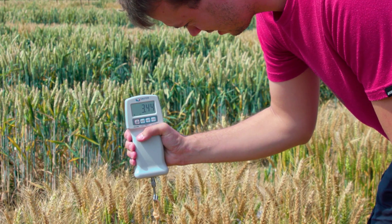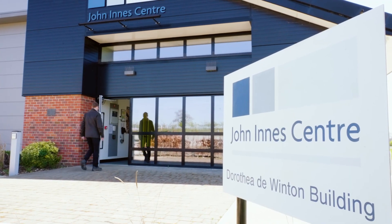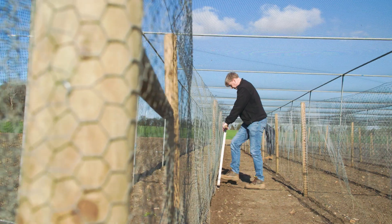We have a great relationship with a wide range of institutions, companies and individuals, collectively known as our stakeholders, and we work with them to deliver our discoveries into practical use with real-world impact.